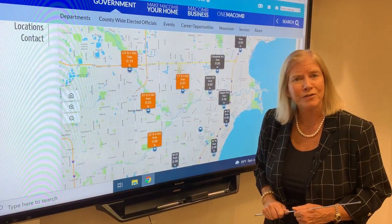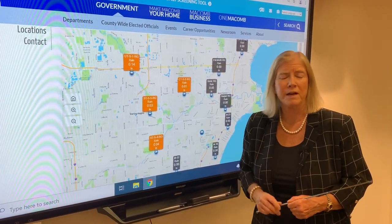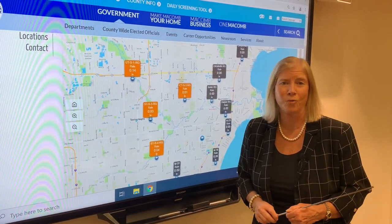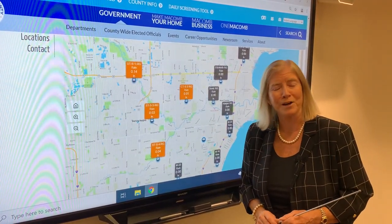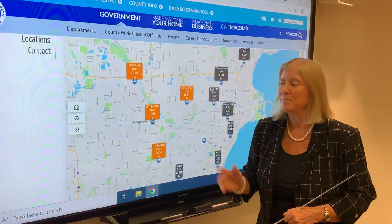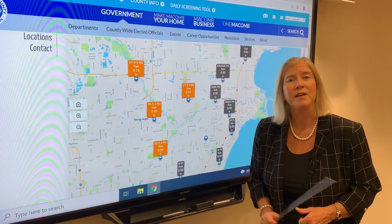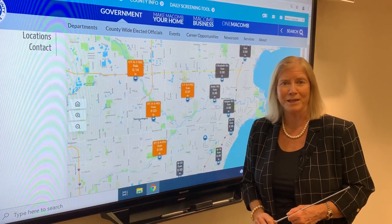We invite you to visit our website and take a look at these rain gauges — it'll give you a lot more information. Maybe you're interested in how much rain you've gotten, whether or not you need to water your lawn. Water is expensive, and watering our lawns and plants is expensive. So this can help if you're a gardener or what have you. Go to the Macomb County Public Works Department website, click on Resources, and it'll take you to all this rain information.